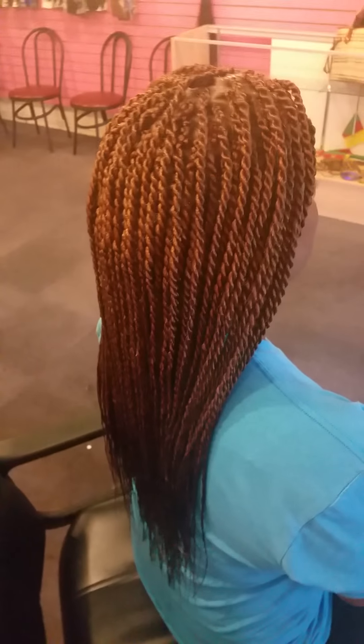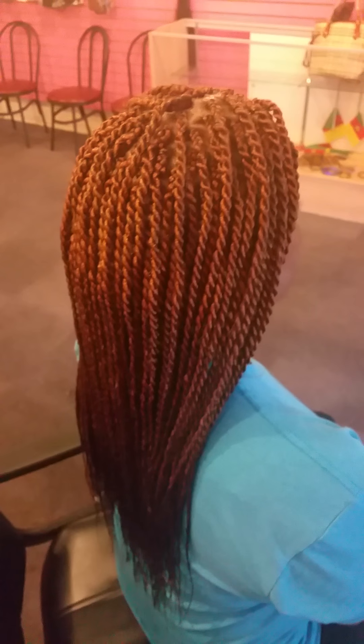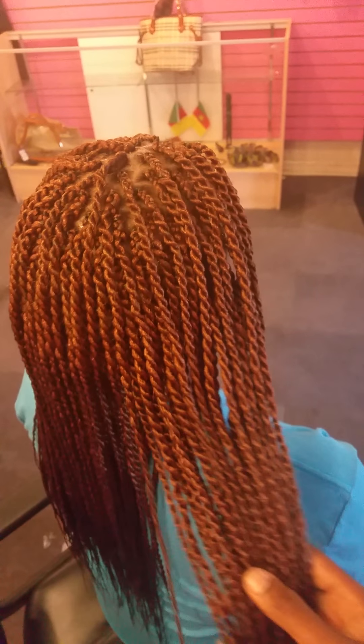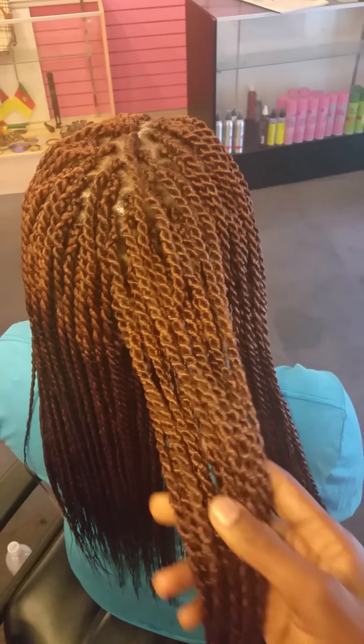Welcome back to the Bofia Braiding Salon. Today we did the Senegalese twist for this lady. These are medium-sized Senegalese twists — as you can see, it's really cute and really nice.